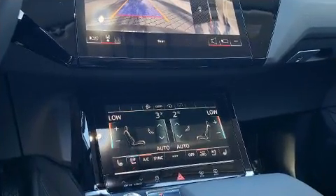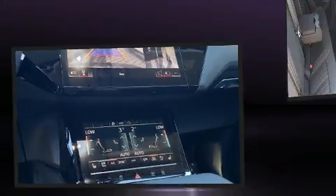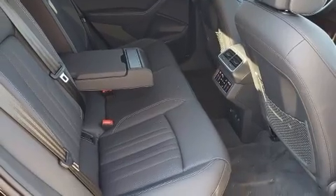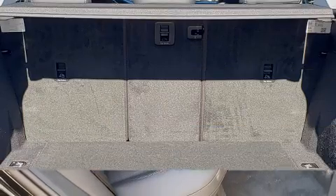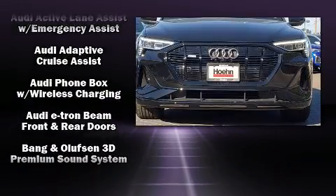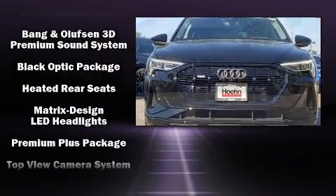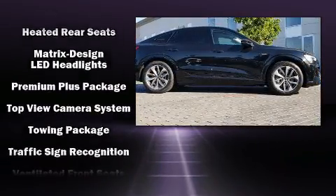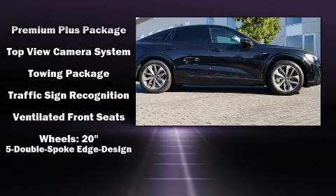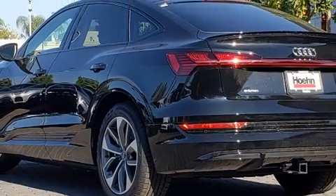Audi ensures the safety and security of its passengers with equipment such as dual front impact airbags with occupant sensing airbag, front side impact airbags, traction control, brake assist, ignition disabling, an emergency communication system, and four-wheel disc brakes with ABS. Safety and maximum capability are assured via self-leveling rear suspension, which maintains optimal driving geometry.